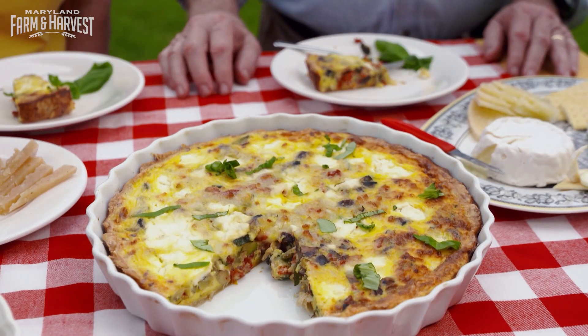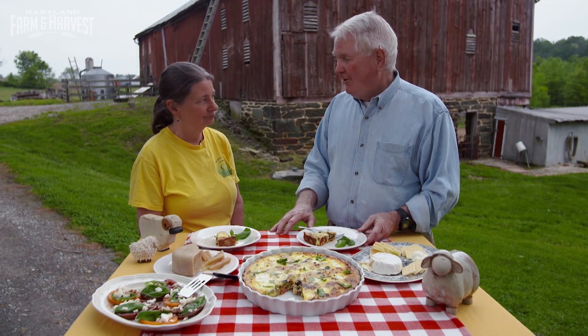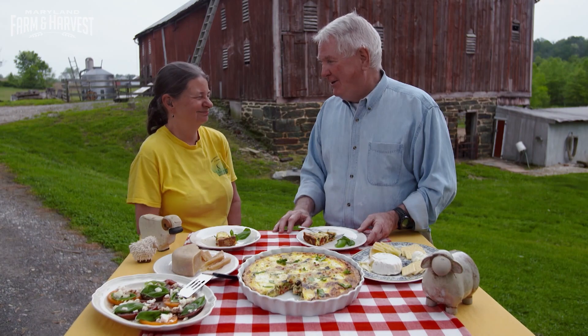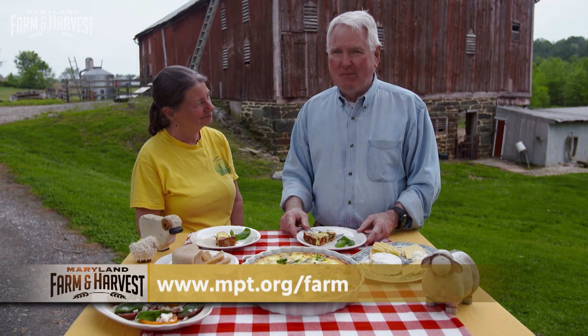It's fabulous and you can taste every single ingredient. Can we use the recipe and put it on our website? Absolutely — people can try it at home, though I don't think they're going to do it as well as you did. Go to mpt.org/farm and look for the recipe. To get the recipe featured in this video, click the link in the description. Don't forget to subscribe so you won't miss out on future stories. Thanks for watching Maryland Farm and Harvest.